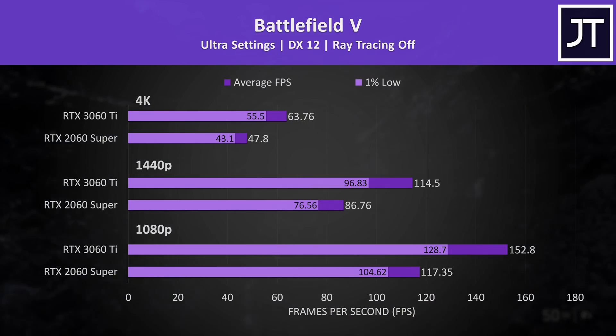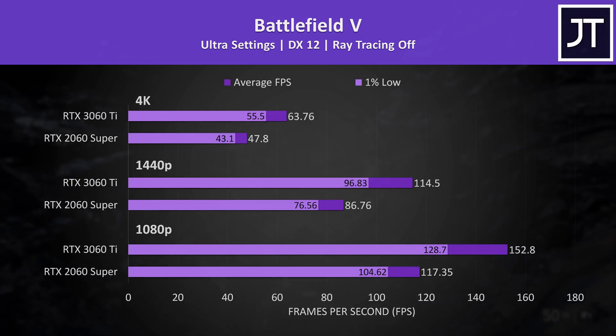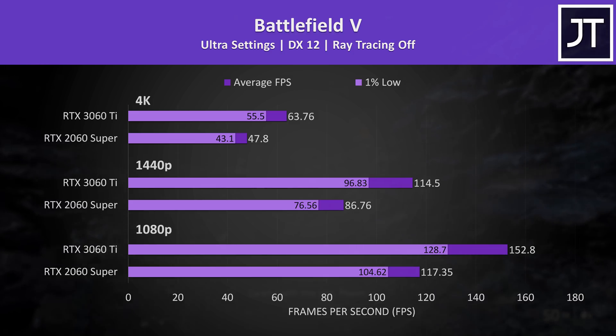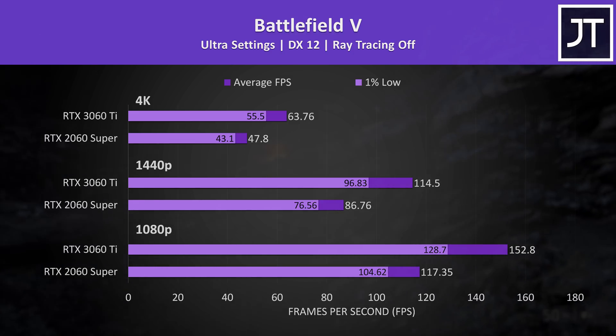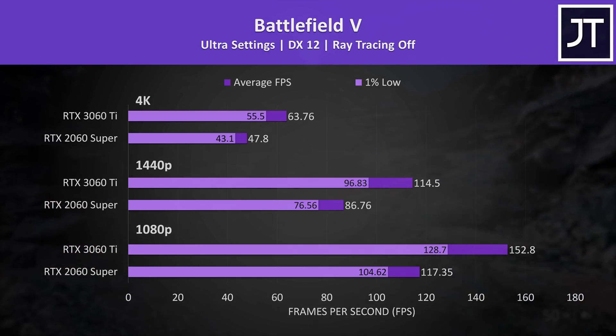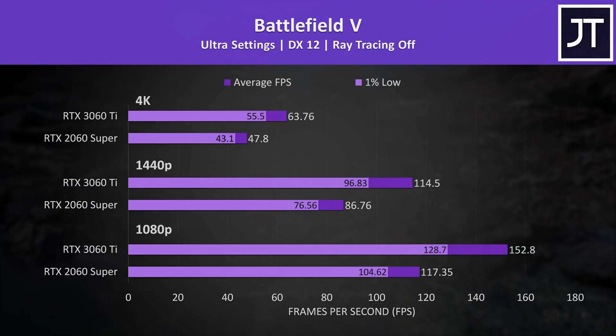Battlefield 5 on the other hand saw a below average difference between these two GPUs. However, even the 1% lows from the 3060 Ti were ahead of the average FPS from the 2060 Super, a trend we'll see in many of the games covered. The 3060 Ti was more than 30% ahead in average FPS at all resolutions, and still delivered above 60 FPS even at 4K ultra settings.